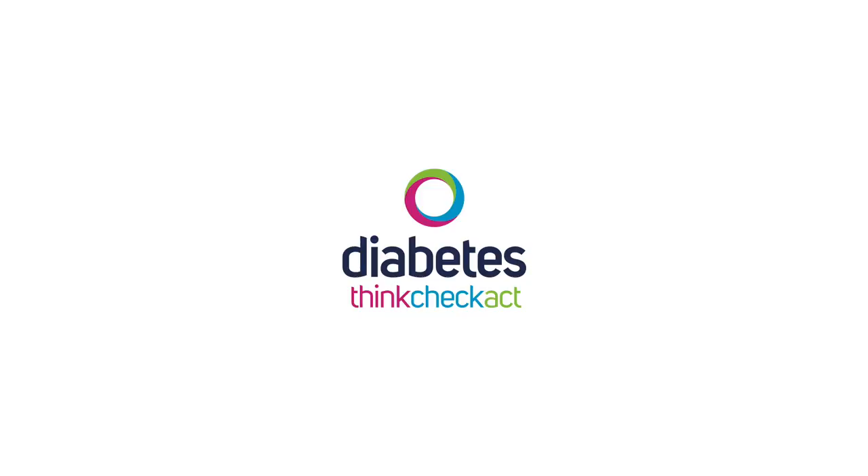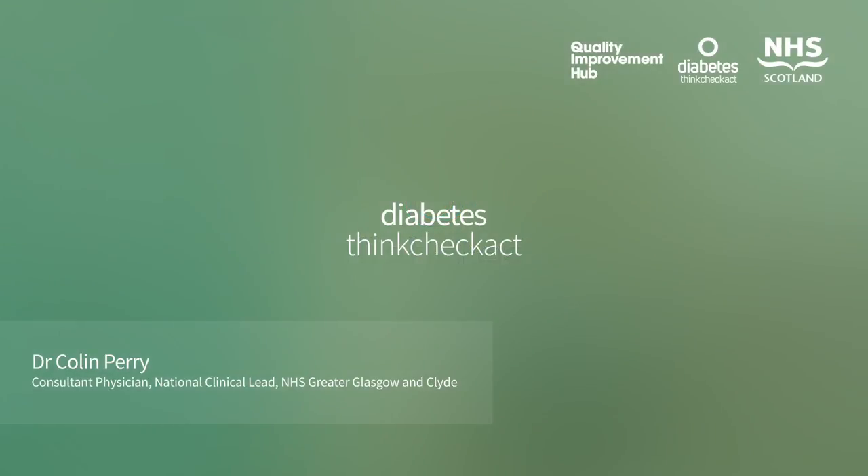My name's Colin Perry. I'm the National Clinical Advisor to NHS Scotland's Quality Improvement Hub on inpatient diabetes.